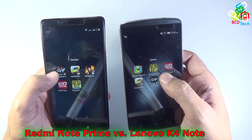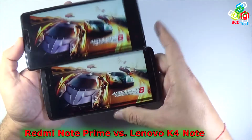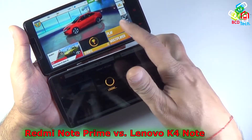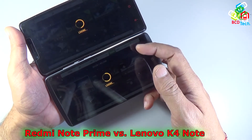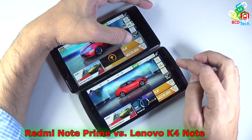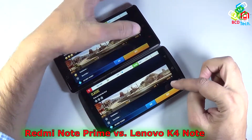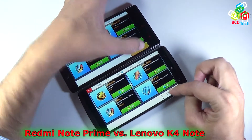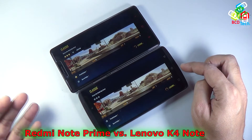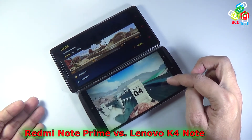Now let's test gaming performance using Asphalt 8. Both phones are tapped through the loading sequence — play, class, next, and start. It's difficult to test both simultaneously, so testing is done one by one. Due to its better internal specs, Asphalt 8 loads more quickly on the Lenovo Vibe K4 Note, while the Redmi Note Prime shows some lag or slowness during loading. In the loading test, the Lenovo Vibe K4 Note wins.